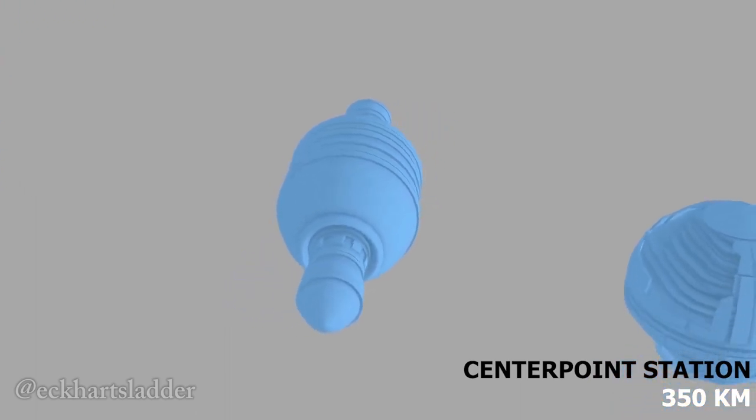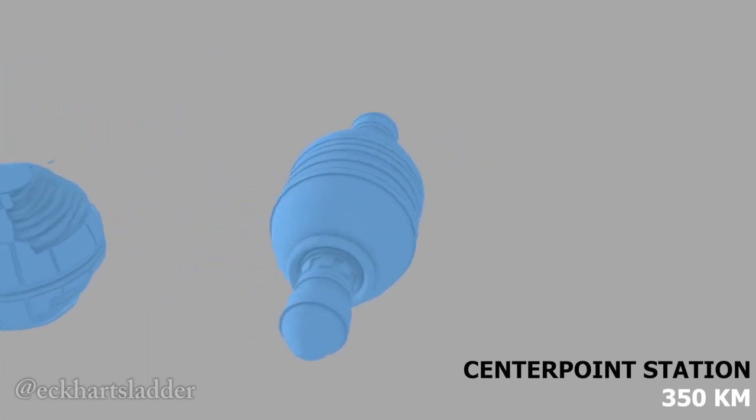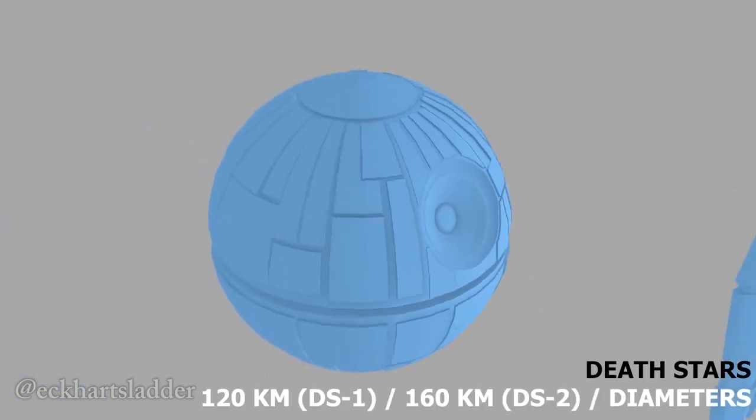Centerpoint was a massive station, being even larger than the first Death Star, at 350 kilometers long and 150 kilometers wide, versus the Death Star's width of 120 kilometers.